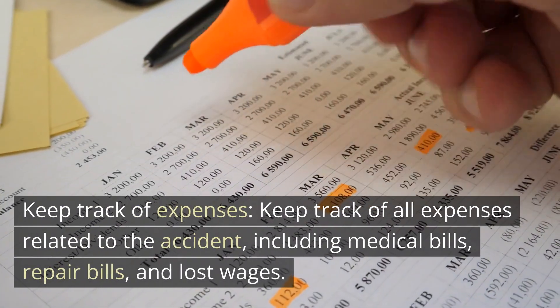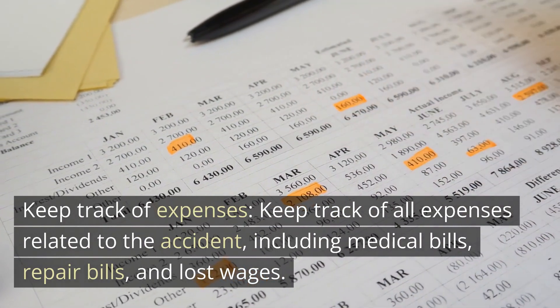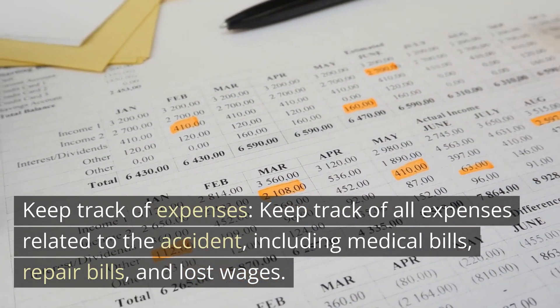Keep track of expenses. Keep track of all expenses related to the accident, including medical bills, repair bills, and lost wages.